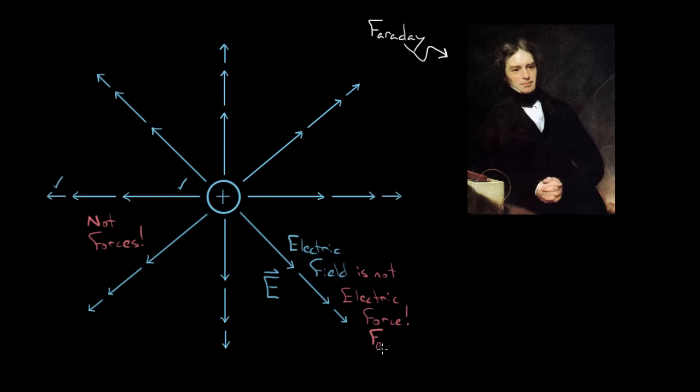Even though the electric field is not a force, it can cause an electric force on other charges. If all we had was a positive charge creating its electric field in the region surrounding it, there would be no electric force — you need two charges to have an electrical force. This charge is not gonna exert a force on itself. This charge Q1 creates an electric field E1, but E1 does not exert a force on Q1. It will exert a force on any other charges that wander into this region, just like a spider web waits for another charge to wander in.